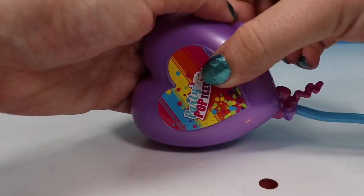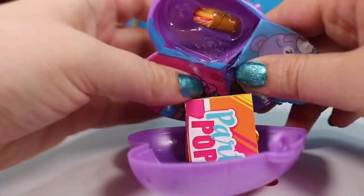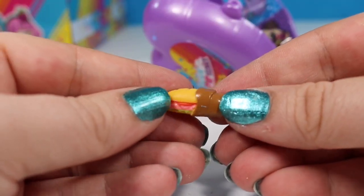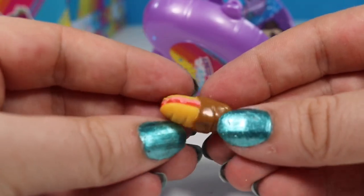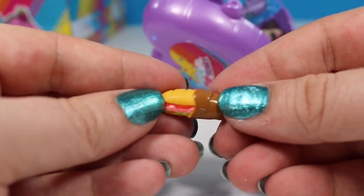We're going to open a purple one next. Inside we found this adorable little submarine sandwich. It even has little lunch meat and lettuce and tomatoes sticking out. It's half wrapped to make it easy to eat, and this is definitely a party-sized sub.